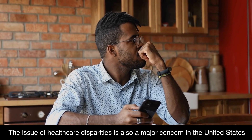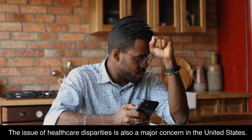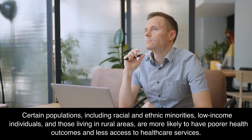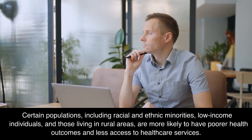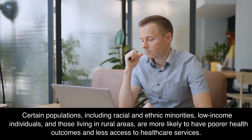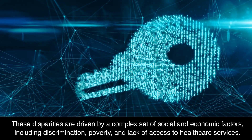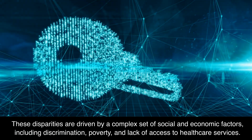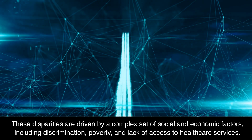The issue of healthcare disparities is also a major concern in the United States. Certain populations, including racial and ethnic minorities, low-income individuals, and those living in rural areas, are more likely to have poorer health outcomes and less access to healthcare services. These disparities are driven by a complex set of social and economic factors, including discrimination, poverty, and lack of access to healthcare services.